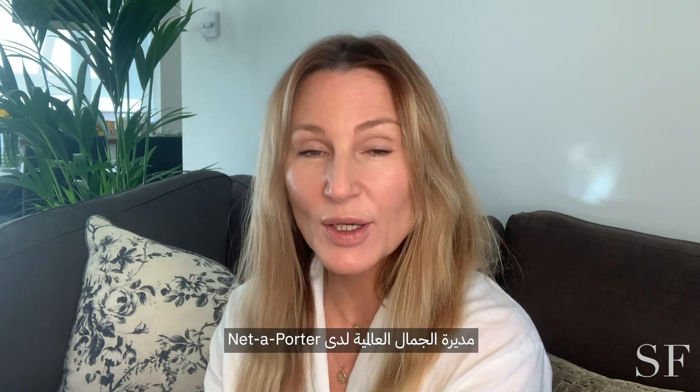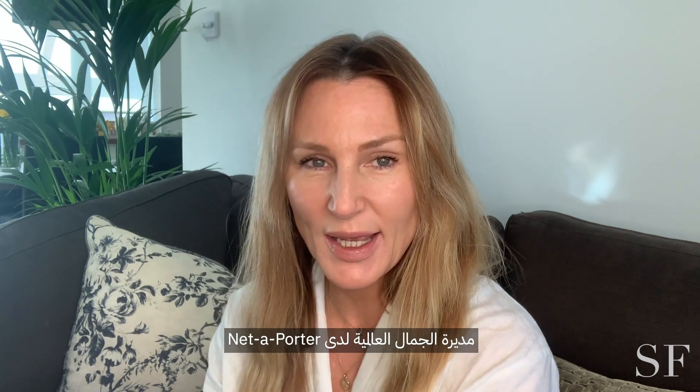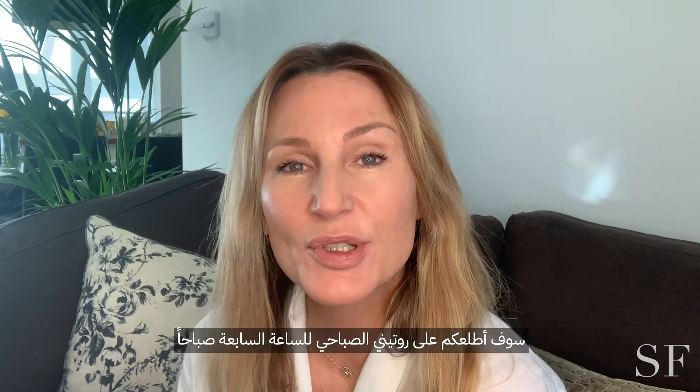Good morning. My name is Nubi Hans. I'm the global beauty director at Net-A-Porter and today I'm going to share with you my 7am routine.